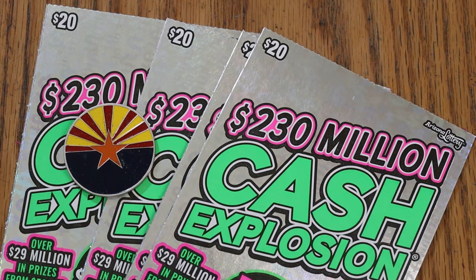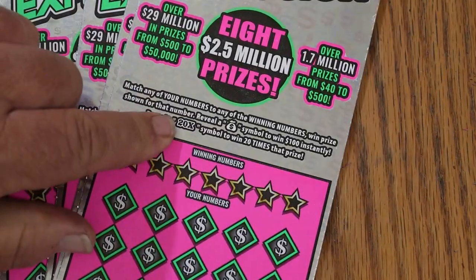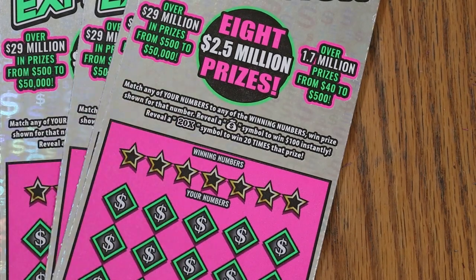There are other subtle little changes, like the font on the 20 times win is a little smaller and a little tighter — not as big as the last one. But anyway, I've got tickets 12 through 17, and we'll see what happens here.